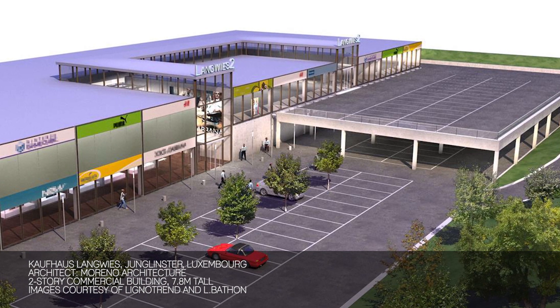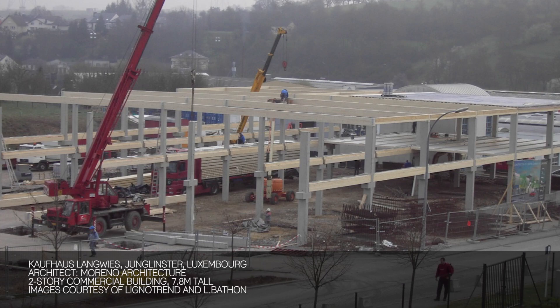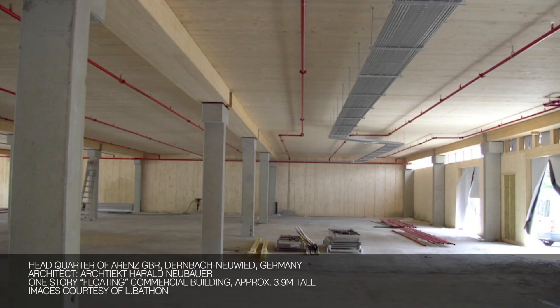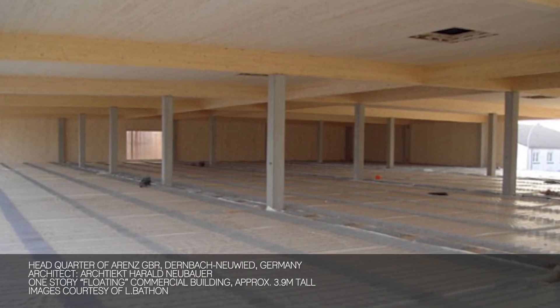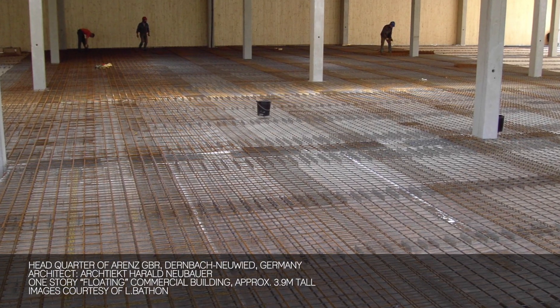The shopping center project we did in Luxembourg is a two-story building. The building officials wanted us to provide a 90-minute fire rating and at the same time they wanted to expose the timber. The main girder has a composite beam, and you also see the floor, which is a composite floor element. The timber insulates the heat from the concrete.